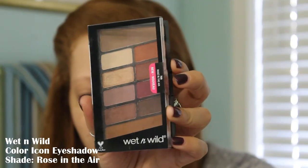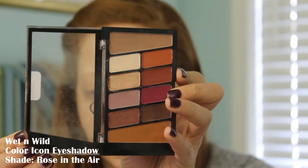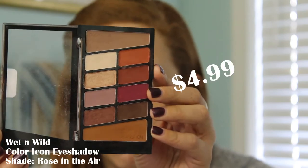Next, moving on to eyeshadow. This right here is the Color Icon Eyeshadow Tin Pan Palette. This comes in eight different shades — I have the shade Rosé in the Air, and it is $4.99.